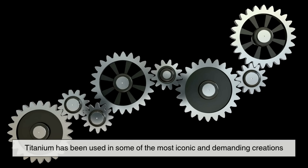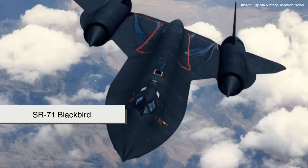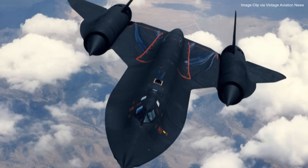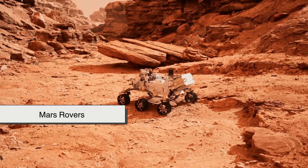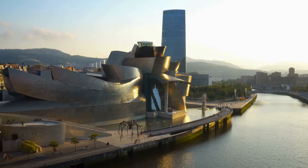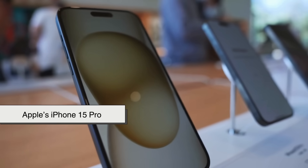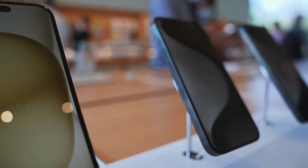Titanium has been used in some of the most iconic and demanding creations. The SR-71 Blackbird used titanium to endure the extreme heat of Mach 3 flight, while NASA spacecraft and Mars rovers rely on it to survive space conditions. The Guggenheim Museum Bilbao features a corrosion-resistant titanium exterior, and Apple's iPhone 15 Pro uses a titanium frame for strength and lightness.